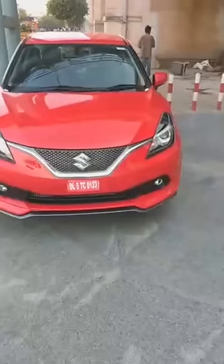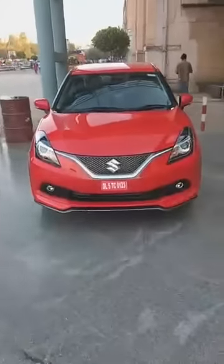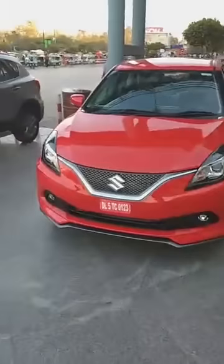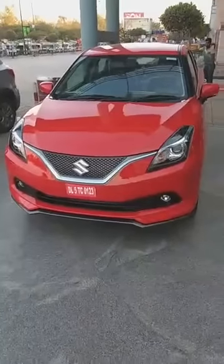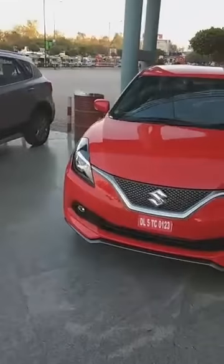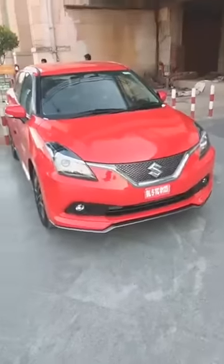Here I am at a Maruti Suzuki Nexa dealership in New Delhi — I am in East Delhi right now and I am reviewing the Maruti Suzuki Baleno RS. It has been launched only yesterday, the new Baleno RS hatchback from Suzuki.